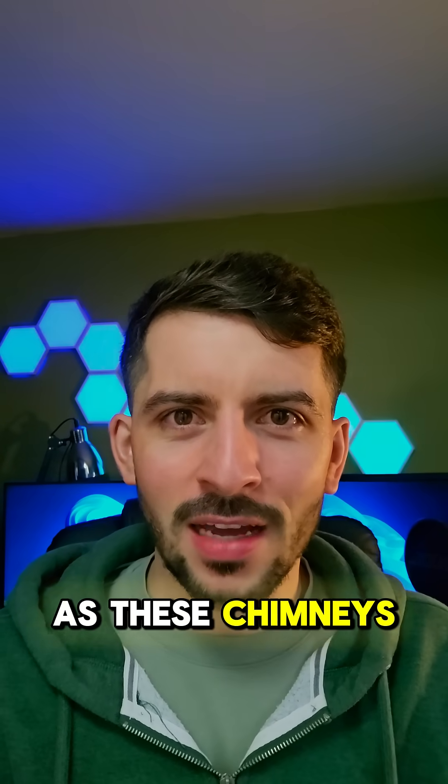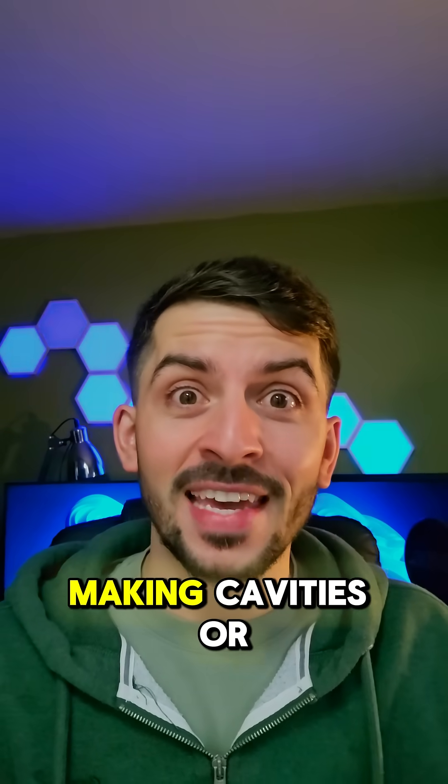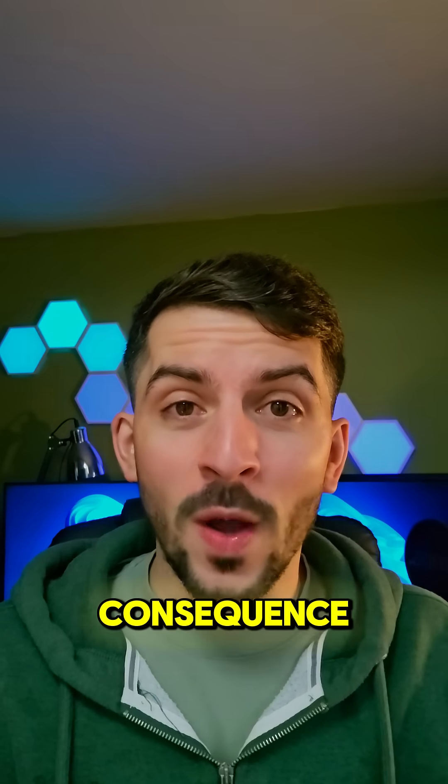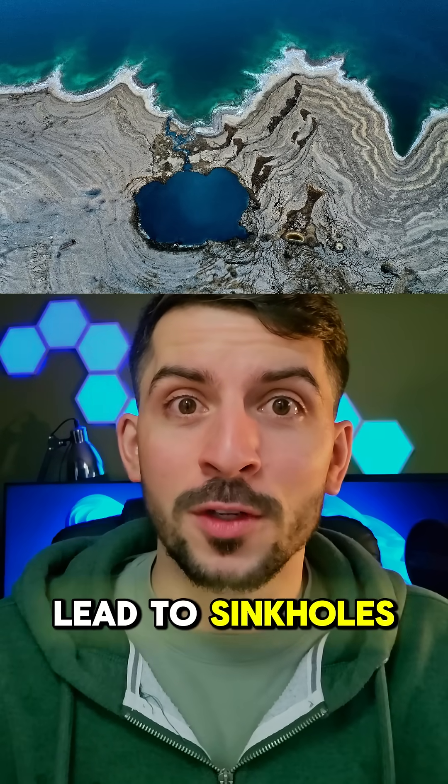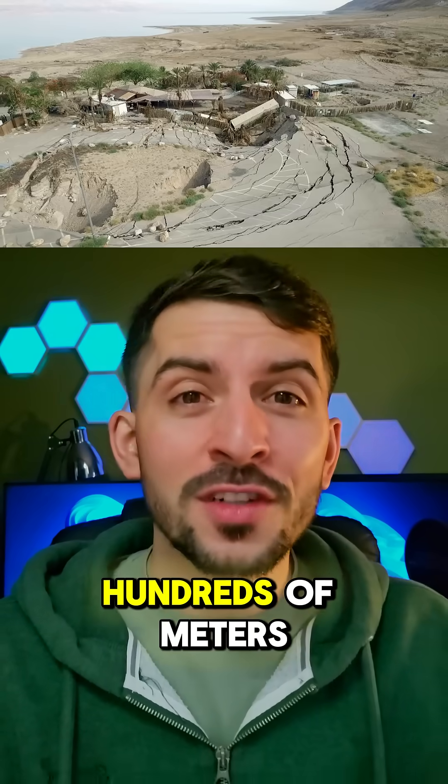Now as beautiful as these chimneys are, they actually serve as a warning. As this fresh water goes underground and mixes with these ancient halites, it dissolves them, making cavities or voids. And as a consequence, these voids often lead to sinkholes on top of the land — very dangerous, wide sinkholes, hundreds of meters across sometimes.